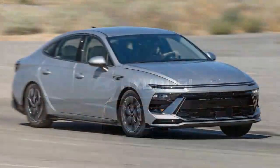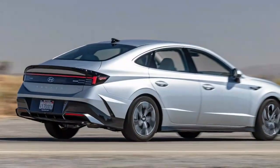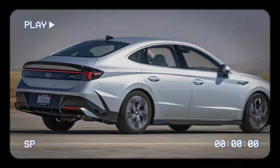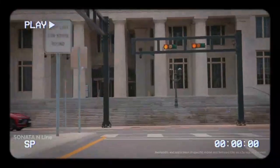What's new for the 2024 Sonata? Originally launched in 2020, the Sonata has received significant updates for 2024. The most noticeable change is its bold exterior design, featuring a striking LED strip above the sharp grille and a full-width taillight bar in the rear.